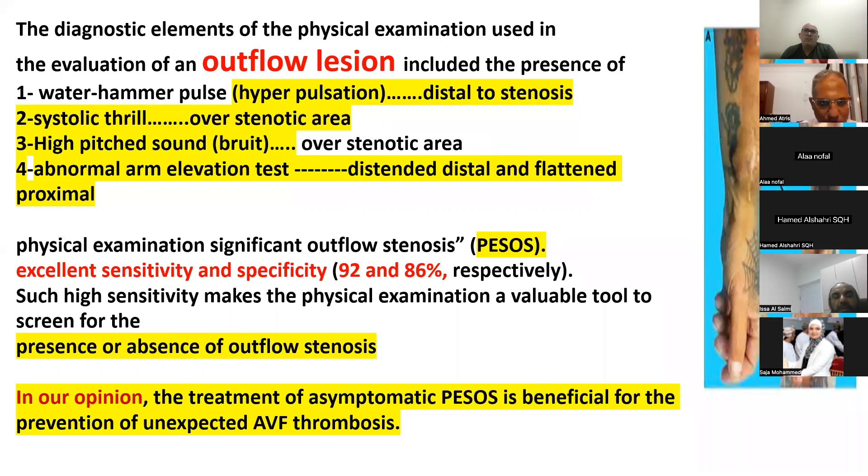Starting with outflow lesion assessment: after finishing the visual inspection, the nurse performs palpation by feeling for pulsation and thrill. When a hyperpulsatile area is found at the juxta-anastomosis, it means this area is followed by stenosis downstream — or if not followed by stenosis, it indicates a mega-fistula.